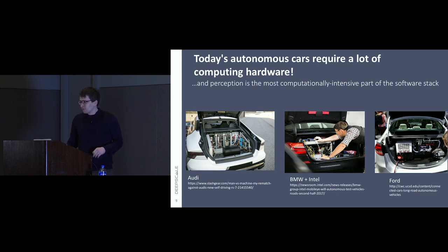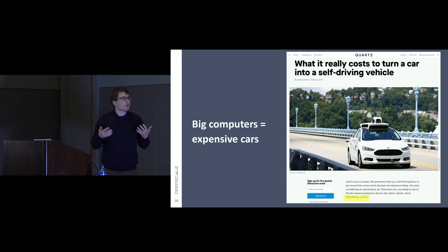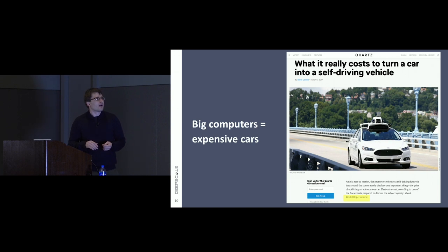What are the implications of doing autonomous driving like this? Not just the trunk space, but big computers lead to cars being quite expensive. I routinely see people talking about $250,000 to fit a vehicle for level four autonomy with a relatively limited, geofenced range of operation, and I've heard numbers even higher than that.